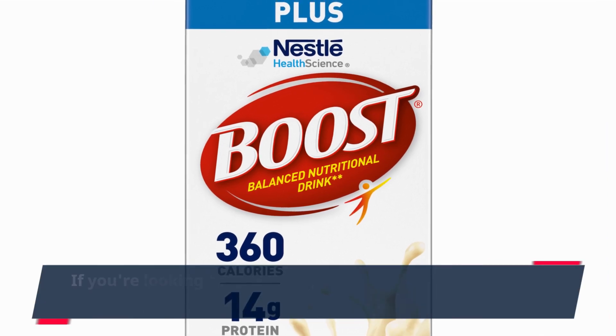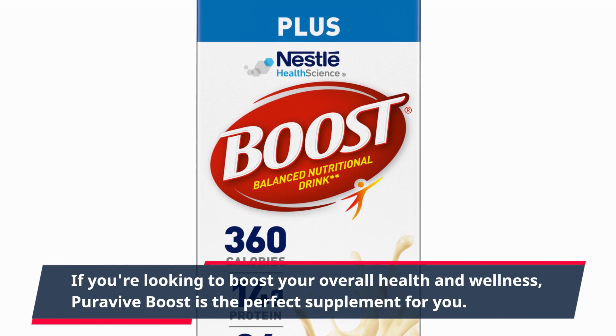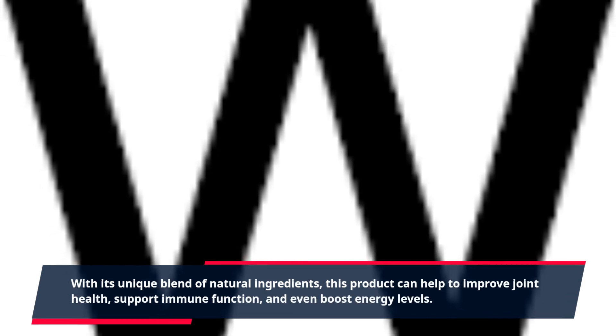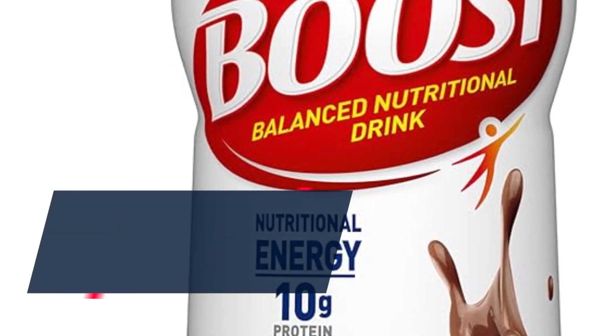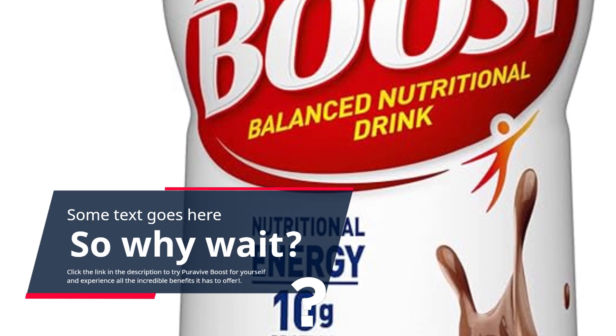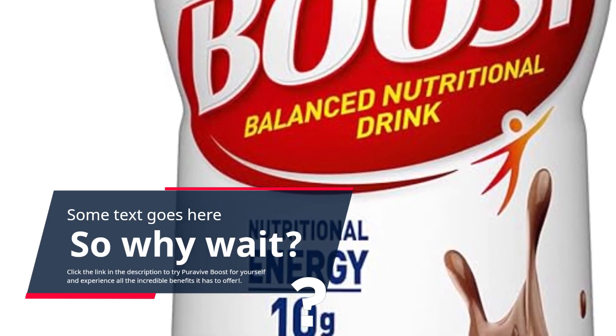If you're looking to boost your overall health and wellness, PuraVive Boost is the perfect supplement for you. With its unique blend of natural ingredients, this product can help to improve joint health, support immune function, and even boost energy levels. Click the link in the description to try PuraVive Boost for yourself and experience all the incredible benefits it has to offer.